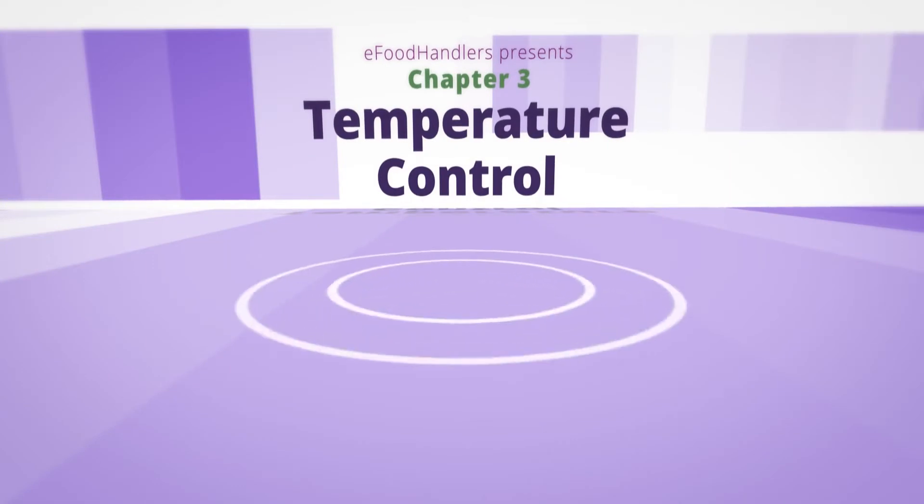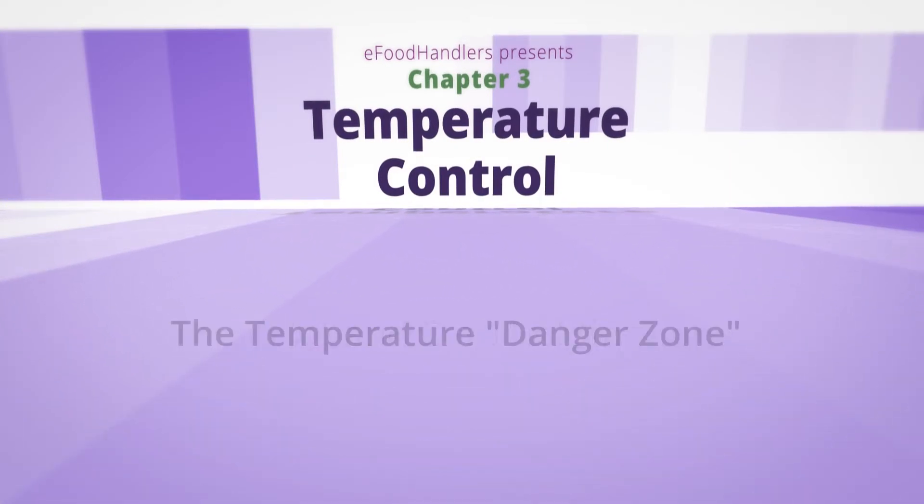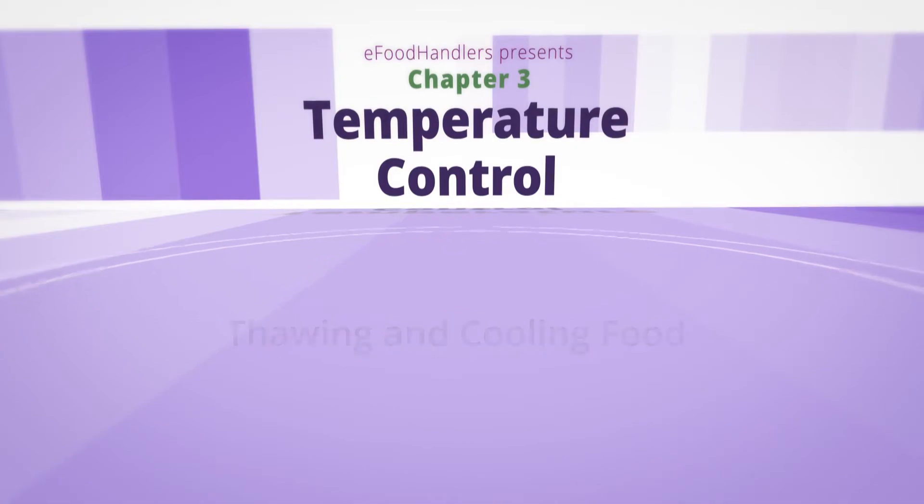In the next segment, we'll explain temperature control, including the danger zone, hot and cold holding, proper cooking temperatures, thawing, and cooling food.